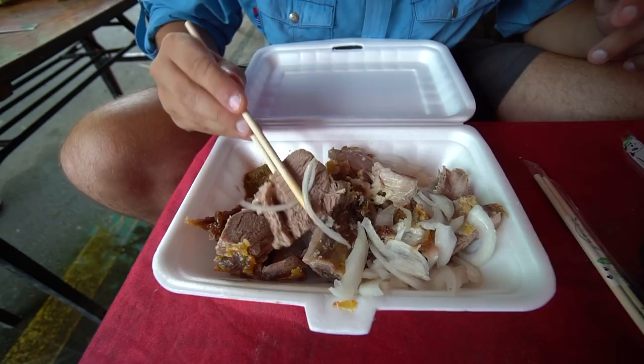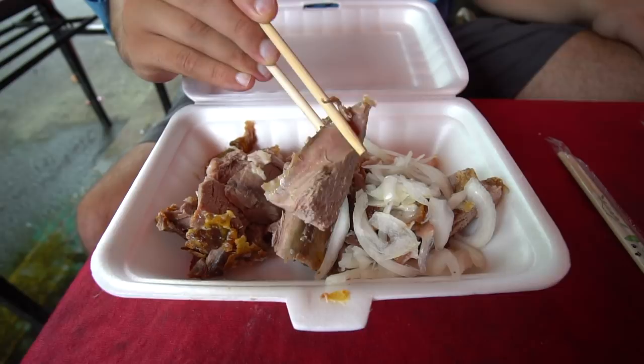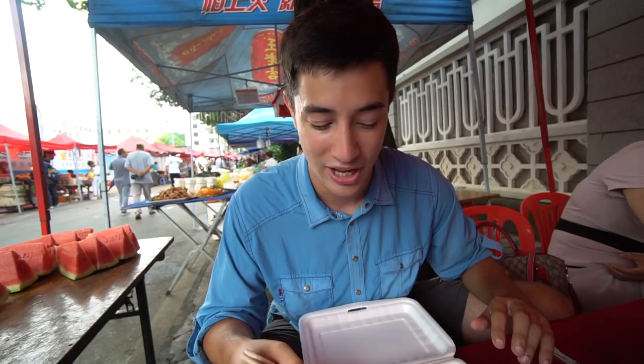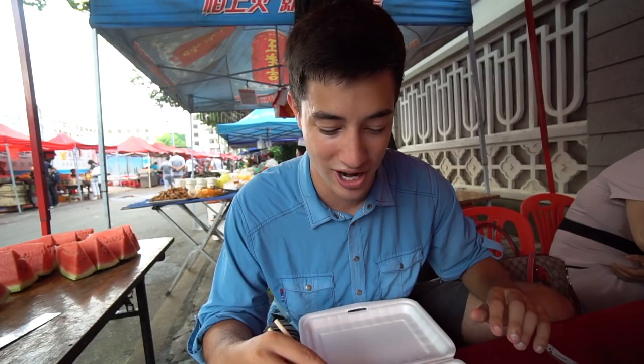Mmm, oh yeah! That is absolutely succulent roast lamb, and I was wrong - that's not Sichuan peppercorns, that is cumin, and it is full of flavor. Served with some crisp fresh onions, and that lamb is super smoky. I think it's rubbed in some turmeric and probably some more cumin. That is so juicy and delicious.